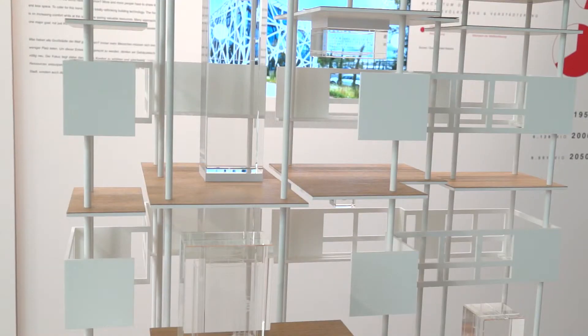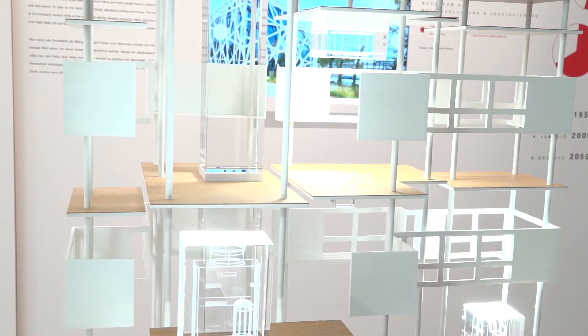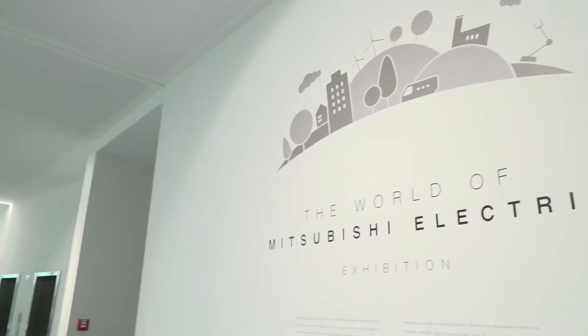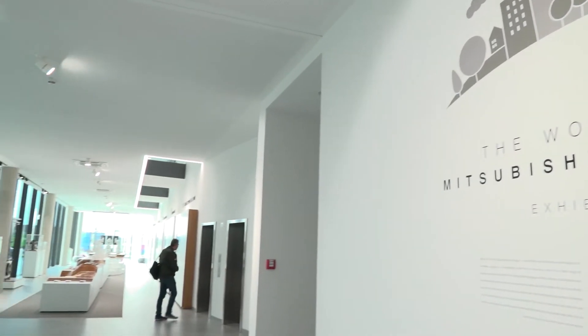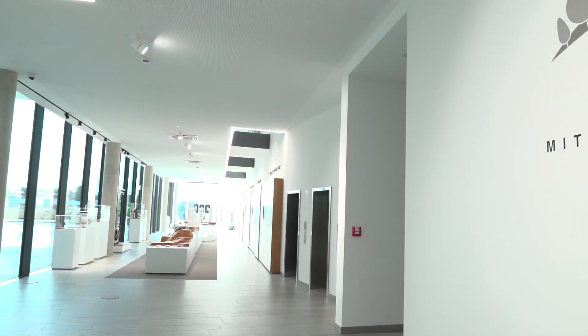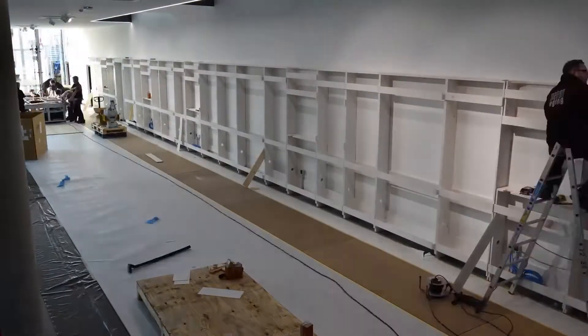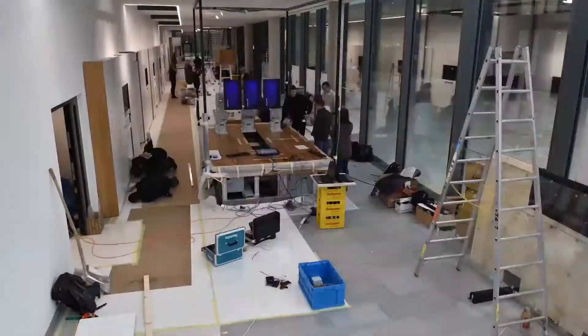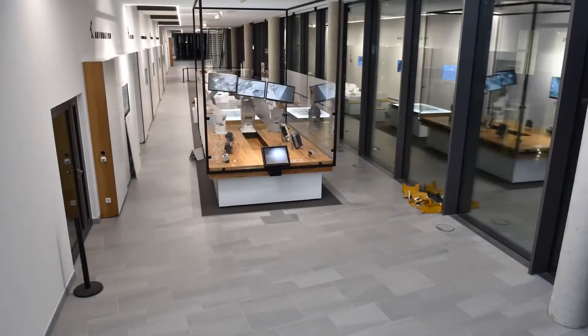We used many factory automation components, air conditioning systems, and hand dryers throughout the building. On the other hand, we wanted to show the whole product range, which is huge worldwide, from Mitsubishi Electric. We developed an exhibition area on the ground floor where thousands of people have visited during the last year to see what Mitsubishi Electric has to offer. Mitsubishi Electric worldwide has a lot of things.